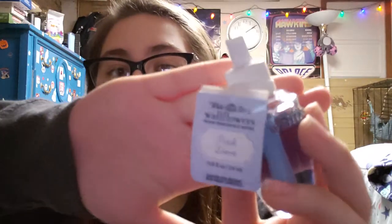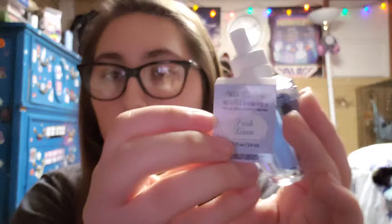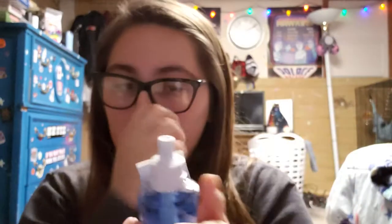And then I have this fresh linen. The notes for this are sun-dried linen, apple blossom, and dewy melon. This is like a light fruity scent — it's not what I was expecting.